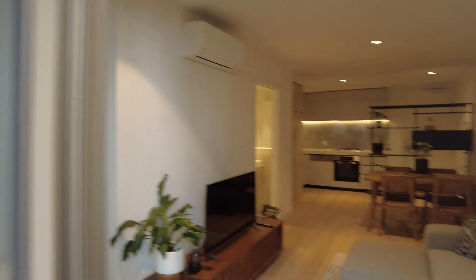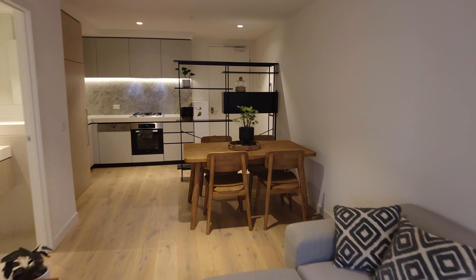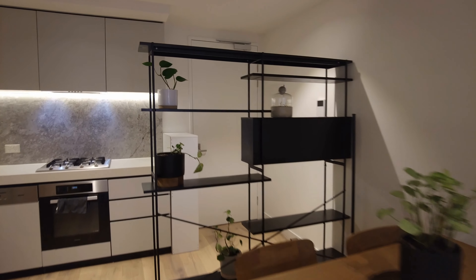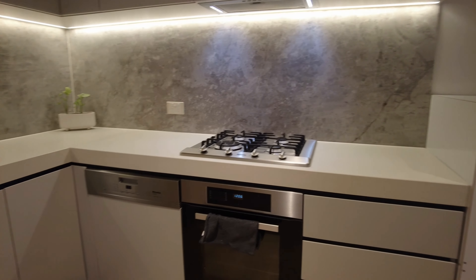Now walking into the open plan living and dining, as you can see there is a great space with a great couch, TV unit, a dining set for four, and flowing into the kitchen with Miller appliances, stainless steel, and an integrated fridge.